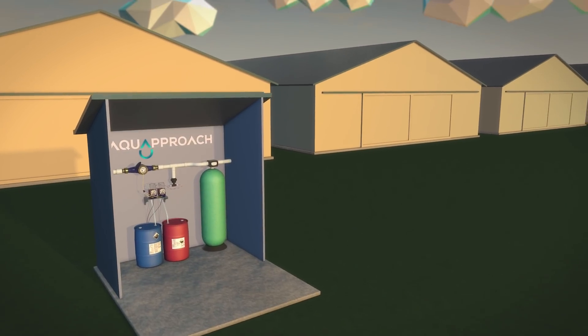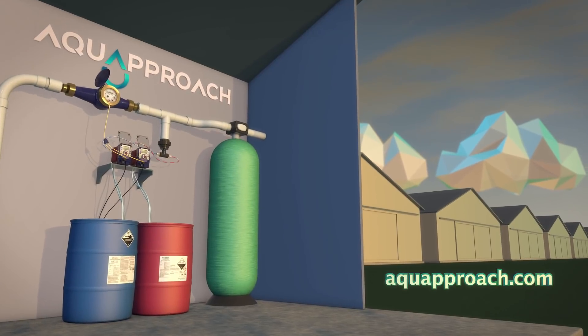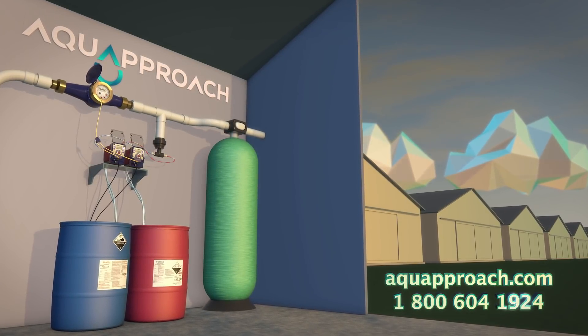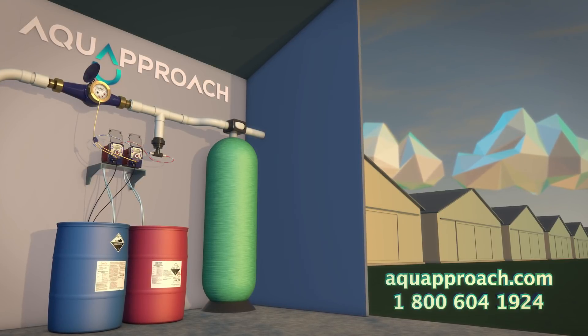Disinfection On Demand is a proven and cost-effective way to strengthen your water quality program. Contact us today to speak with a water quality specialist about how we can help your system run more smoothly, or to locate a dealer and schedule an on-site visit.